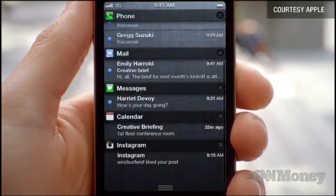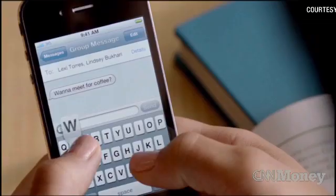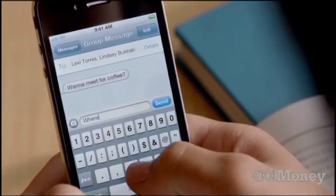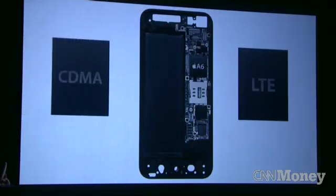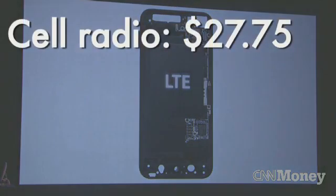While the 4S had a dual-band radio that could operate on any network, Apple has gone back to manufacturing two separate phones for CDMA and GSM networks. Most likely they did that to include the newer 4G capability that the iPhone 5 now has. The cell radio inside now costs just under $28, while the dual-band radio in the 4S costs $24.